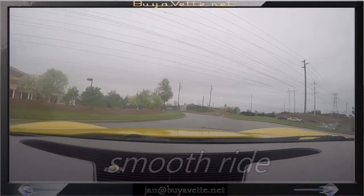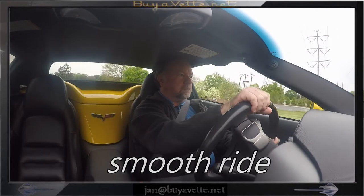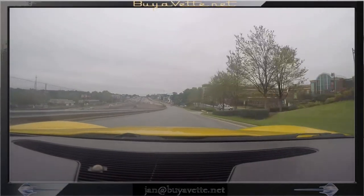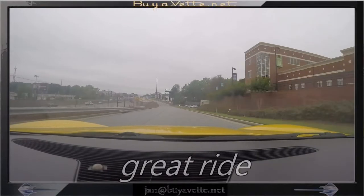It drives really, really nice and the ride is impeccable. I can tell you that because I did drive it down the street. And here I am on the access road coming back to our dealership.